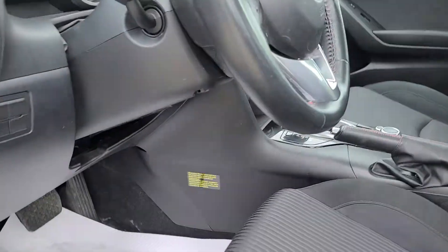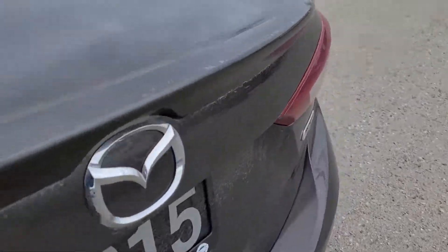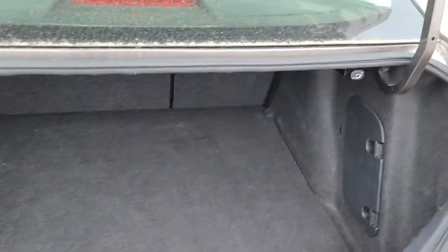I'll show you the hatch area — just a little button you press down there. Opens the hatch right up and there is a ton of room back here. Awesome, thank you so much for watching. Hope you have a great day.